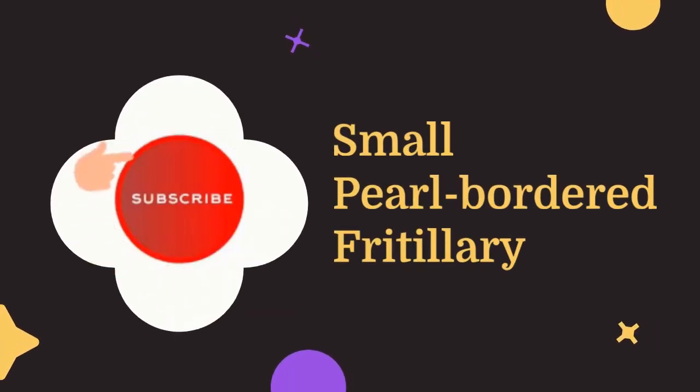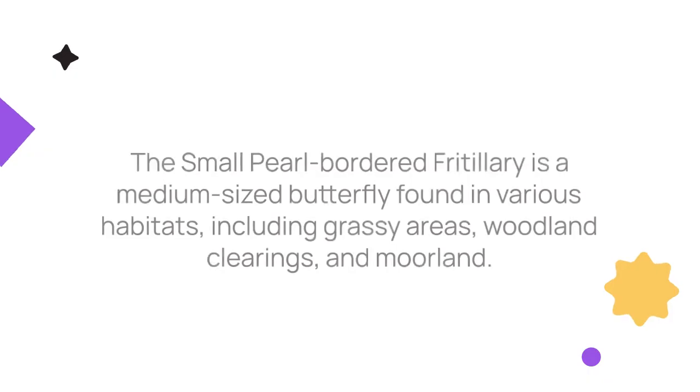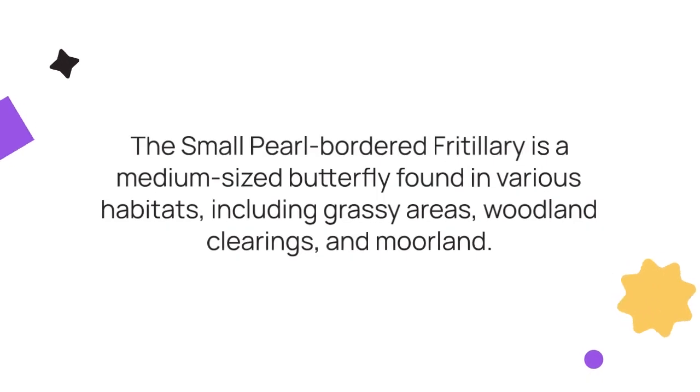Small pearl-bordered fritillary, Boloria selene. This fritillary is similar in size and habitats to the pearl-bordered fritillary but is more widespread and occurs in damper, grassy habitats as well as woodland clearings in moorland.